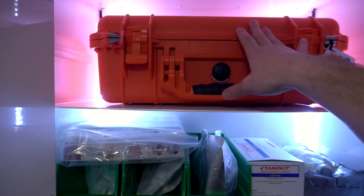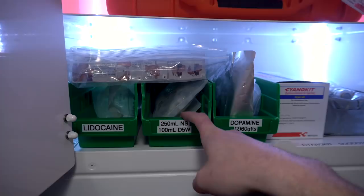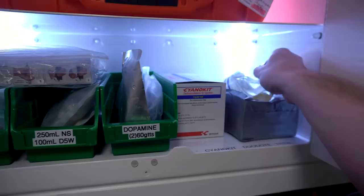Down below we've got bags of fluids — we've got lidocaine, different sized salines, and D5W for certain kinds of infusions we mix, our dopamine, and some 60 drop tubing. We also have Duodote auto injectors for potential nerve gas exposure, a cyano kit for firefighters trapped in a fire for extended periods, and nitroglycerin for infusion.